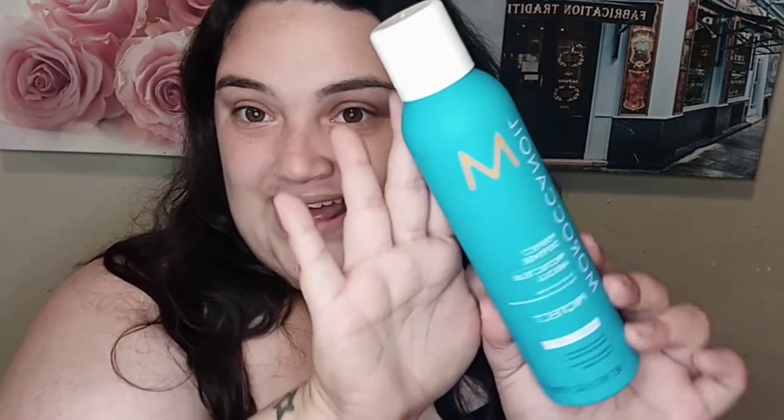Next item I have is the Moroccan Oil Perfect Defense Protect 450 Thermal Protection Spray. This one here is really pretty and big — I love the color. This is a six-ounce container. I love receiving hair care! The MSRP is $28, and I definitely see that being a good price point. I do have one already and would love to have this as a backup.